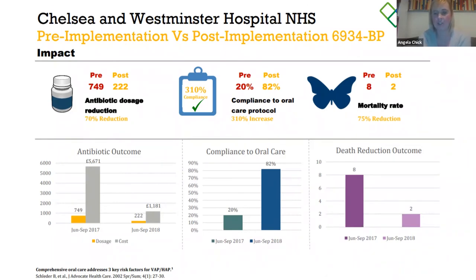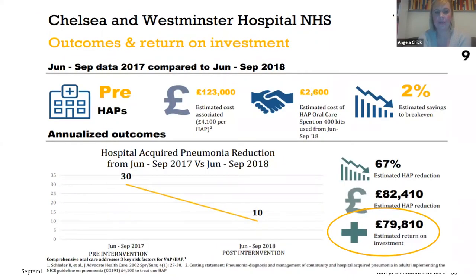One of the most fantastic results is that pre-intervention in those four months, we had a mortality rate of 8. Post-intervention in 2018, for those same four months, this went down to 2 — a 75% reduction in mortality, which is absolutely brilliant. We've managed to reduce our mortality rate and save patients' lives. Our hospital-acquired pneumonia rates were 30% in the four months of 2017, which then went down to 10% in 2018 — a massive reduction.